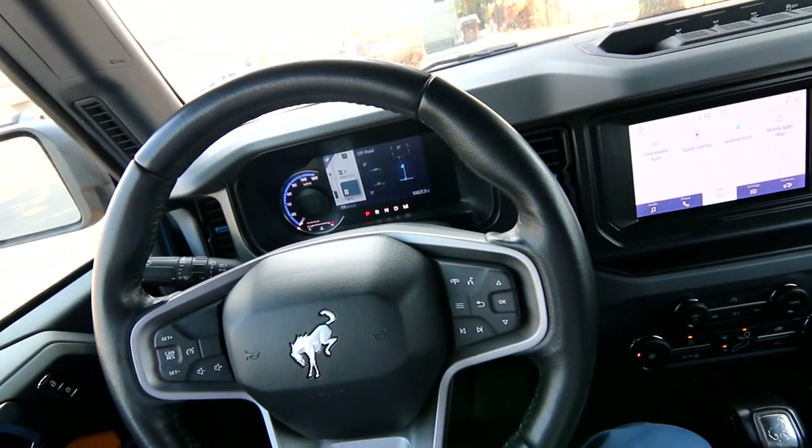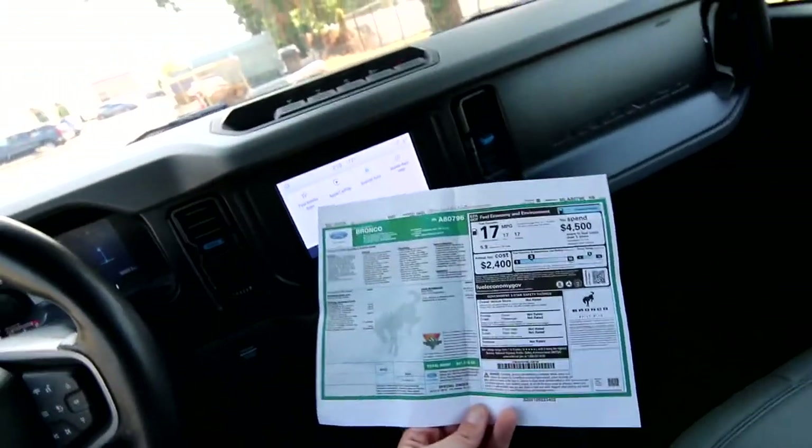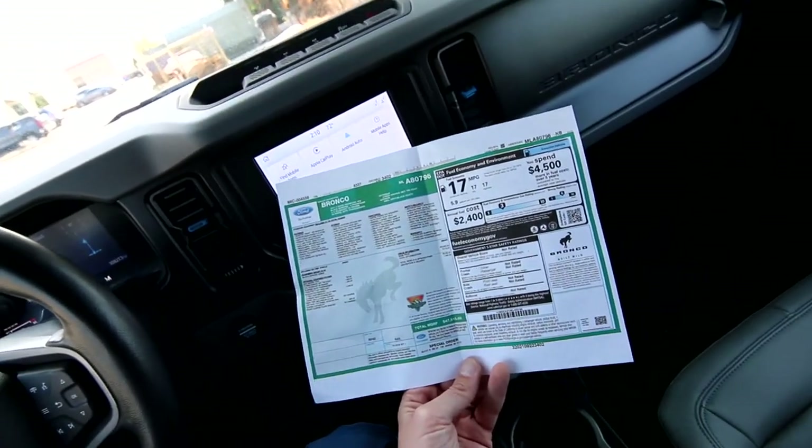This is a one-owner clean Carfax vehicle, a relatively local vehicle from the Oregon area, with only 10,827 miles. We do have a complimentary Carfax report, and we have the original build sheet on this one.